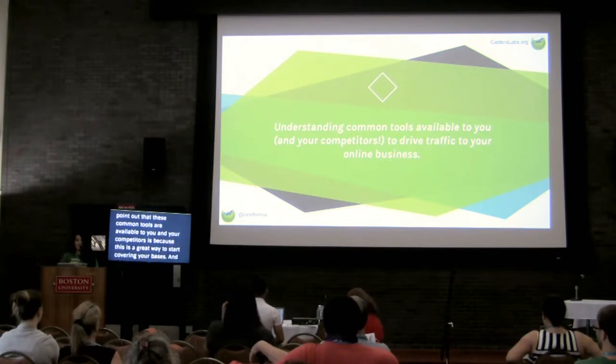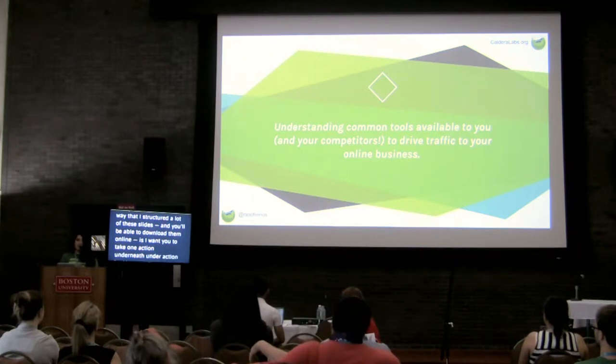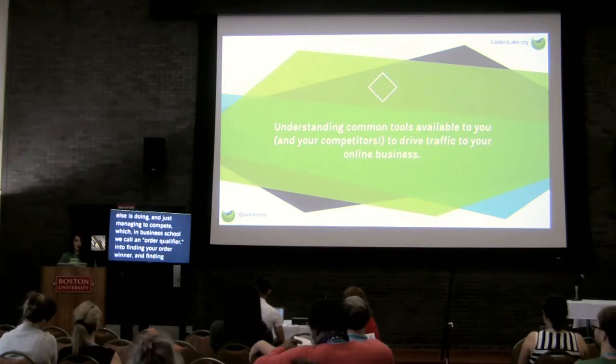The reason I point out that these common tools are available to you and your competitors is because this is a great way to start covering your bases. When you're starting an online business, you're going to wear so many different hats. The way I structure these slides is I want you to take one action underneath every item in this toolkit to get you up and running, and then we'll cover how we go from order qualifiers - doing exactly what everybody else is doing - into finding your order winner, figuring out what about your e-commerce site is going to stand out.